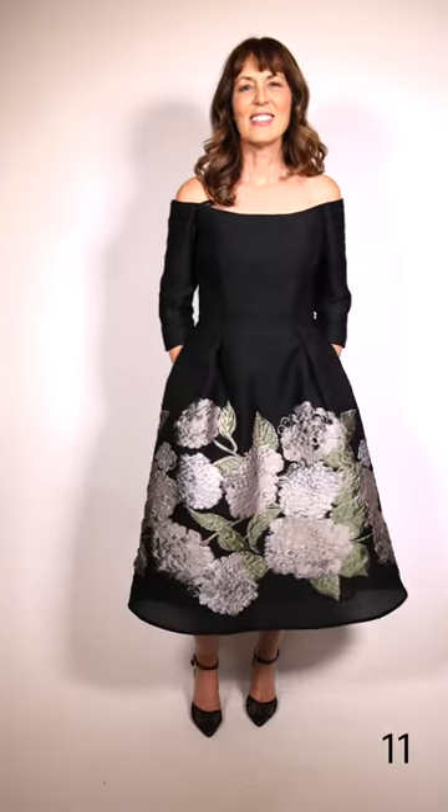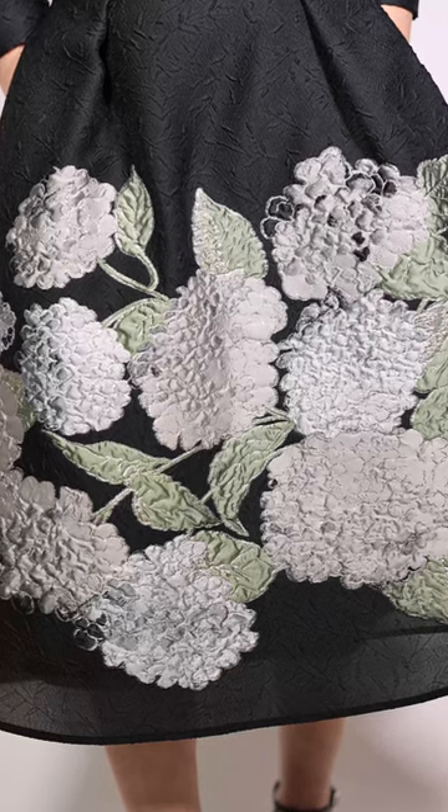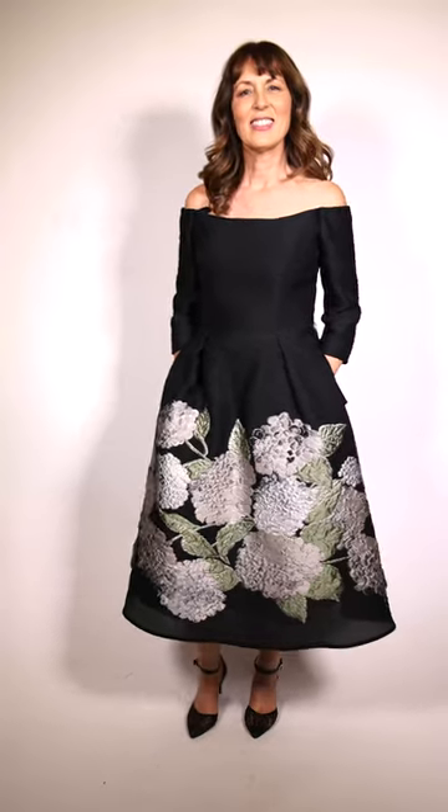Helen's wearing this beautiful dress. It's by Frascara. It is such a lightweight material and even though it's black with all the colors in the flowers, it just seems to take the blackness down. I love it off the shoulders with three-quarter sleeves and the cocktail length.